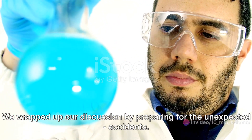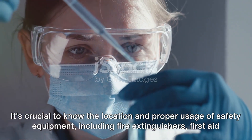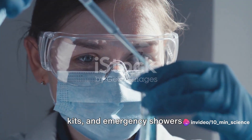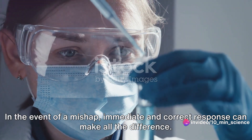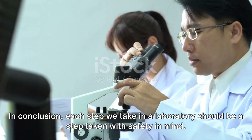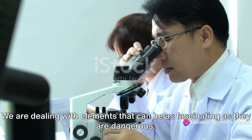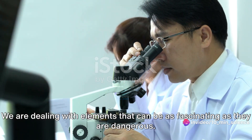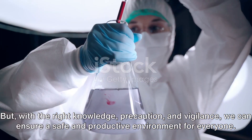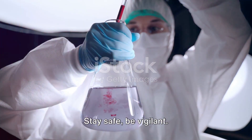We wrapped up by preparing for the unexpected: accidents. It's crucial to know the location and proper usage of safety equipment, including fire extinguishers, first aid kits, and emergency showers. In the event of a mishap, immediate and correct response can make all the difference. In conclusion, each step we take in a laboratory should be taken with safety in mind. We are dealing with elements that can be as fascinating as they are dangerous, but with the right knowledge, precaution, and vigilance, we can ensure a safe and productive environment for everyone. Remember, safety should never be compromised.